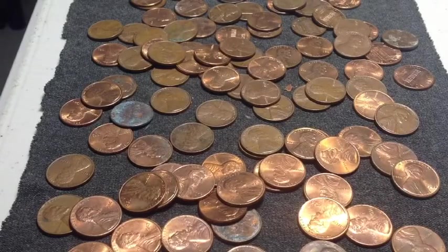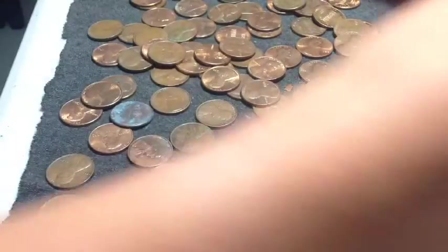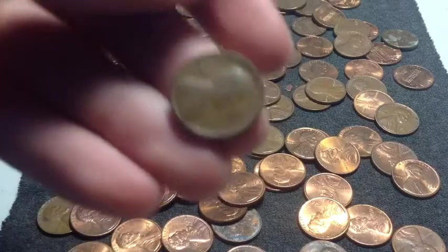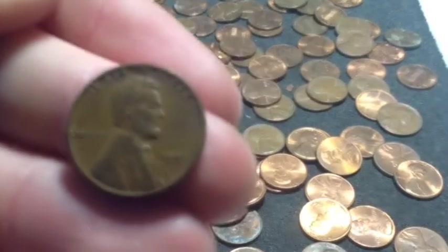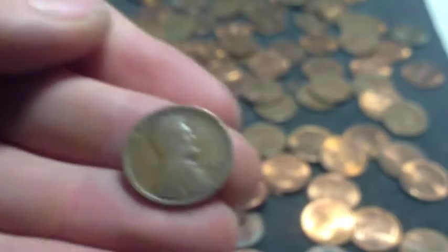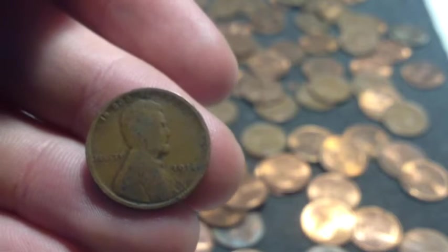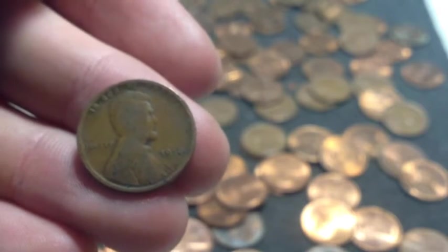Alright, I have just started the hunt and this is unbelievable — we already have finds. I cannot believe this. Find number 1 is a 1953 wheat penny. And find number 2 is a 1914. Unbelievable guys, right out on the first grab.